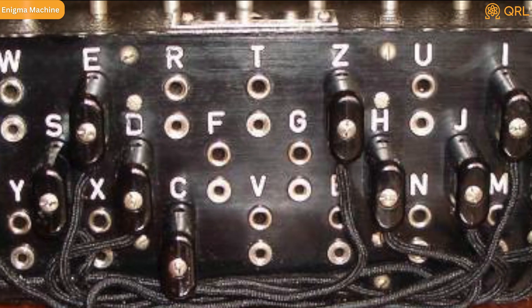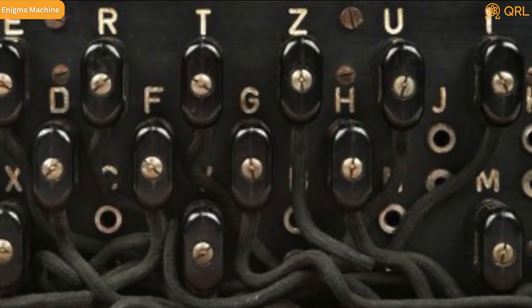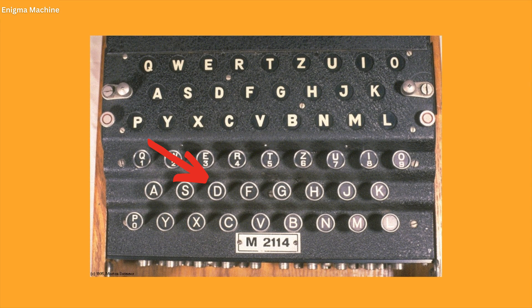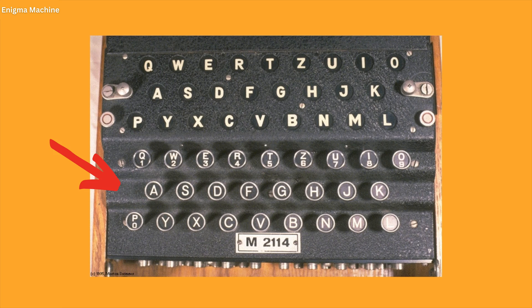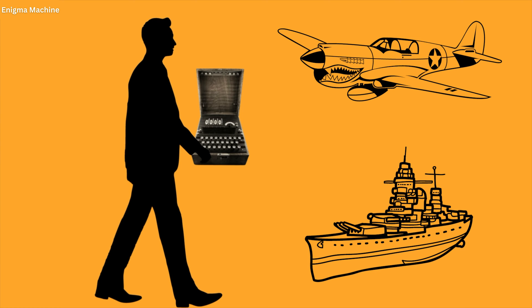Fourth, the plug board — also known as the Steckerbrett. The plug board allowed users to manually swap pairs of letters, further enhancing the encryption capabilities and introducing yet more complexity into the ciphertext. Fifth, two keyboards: the operator would press a key on the input keyboard and the corresponding encrypted letter would illuminate on the output keyboard, making it easy to transmit encoded messages back and forth. And finally, a compact design — the Enigma machine was designed to be portable, allowing for its use in various military settings, suitable for field operations on the front line.